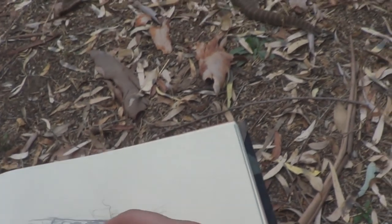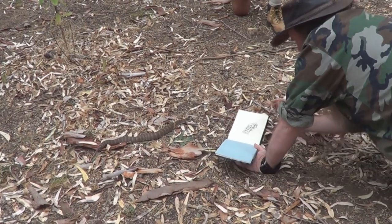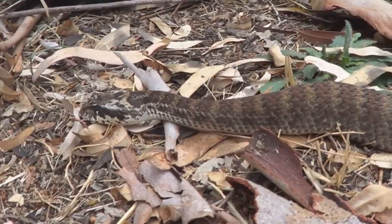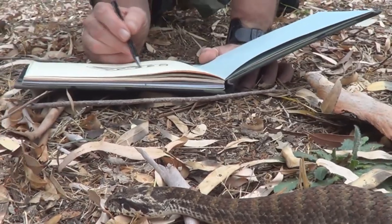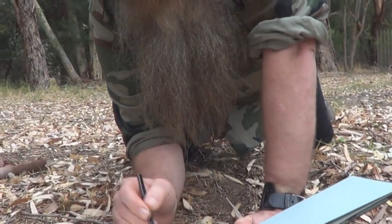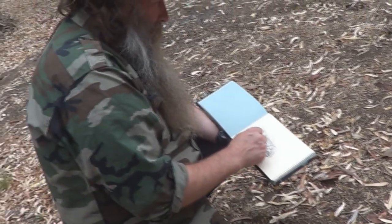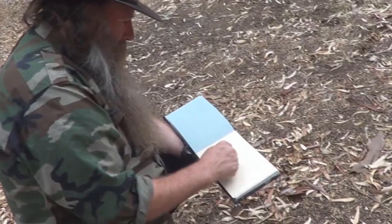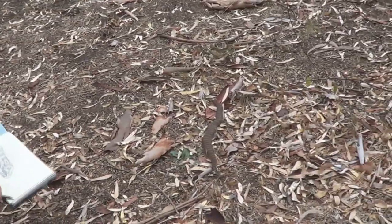There we go. He's keeping nice and still for me — he's suddenly become a nice model. He probably thinks I can't see him; he's frozen, not moving, thinking I can't see him. And I'm not stressing him out — I'm not touching him, poking him. I'm fairly close, but I'm not doing sudden movements that he can see. So he's not too stressed. That's what you've got to do around snakes: don't stress out yourself, don't stress out the snake, and everything should be OK.